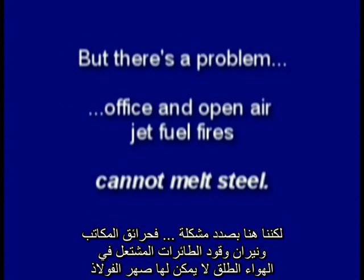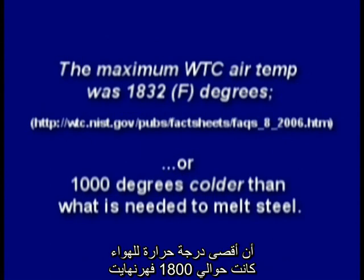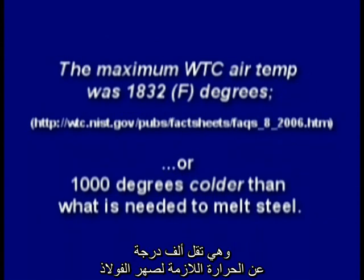But there's a problem. Office and open-air jet fuel fires cannot melt steel. The National Institute of Standards and Technology said the maximum air temperature was about 1,800°F — about 1,000 degrees colder than what's needed to melt steel.